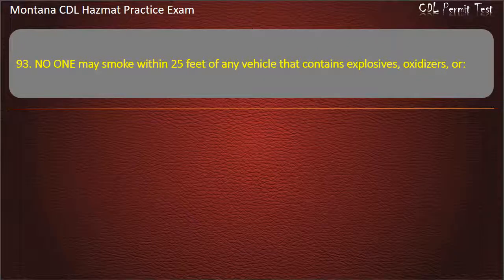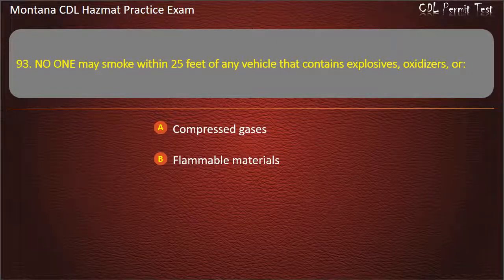Question 93. No one may smoke within 25 feet of any vehicle that contains explosives, oxidizers, or: compressed gases; flammable materials; or poisons. Answer: Flammable materials.